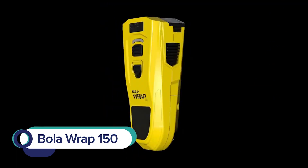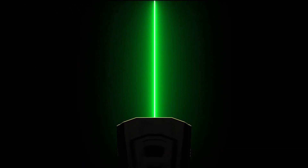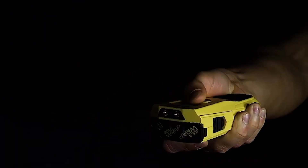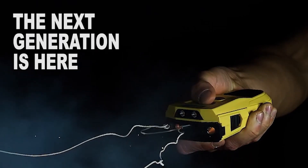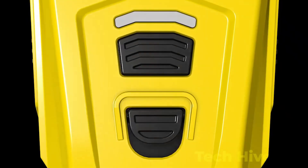The Bola Wrap 150 is a non-lethal restraint device designed for law enforcement professionals to safely control non-compliant individuals. Developed by Wrap Technologies, the Bola Wrap is a handheld device that deploys a Kevlar tether that wraps around a person's legs or arms, preventing further resistance. The Bola Wrap weighs only 2.2 pounds, is powered by a rechargeable battery, and can be deployed from a distance of up to 25 feet.